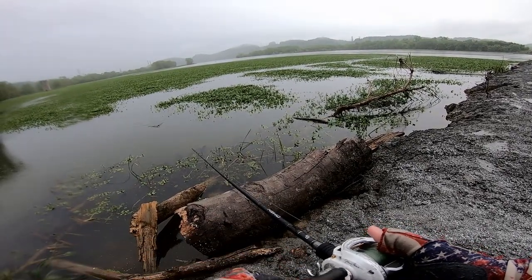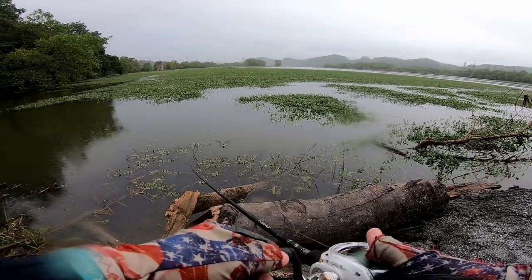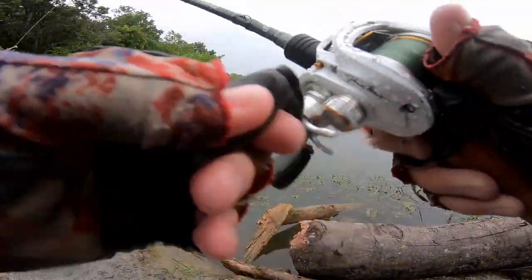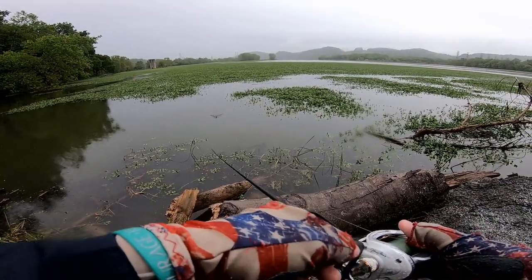Oh, that was a blow-up. We missed it. The problem with most topwaters is if you miss them once, unless they chase it again, you're probably not going to get them to commit to it again — which is unfortunate because that fish totally tried to come up and eat this thing.